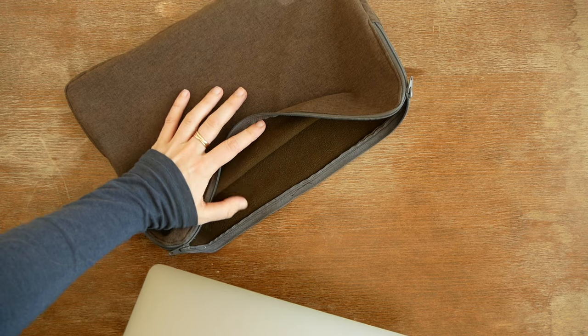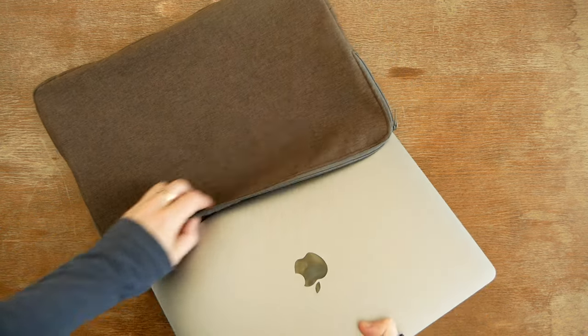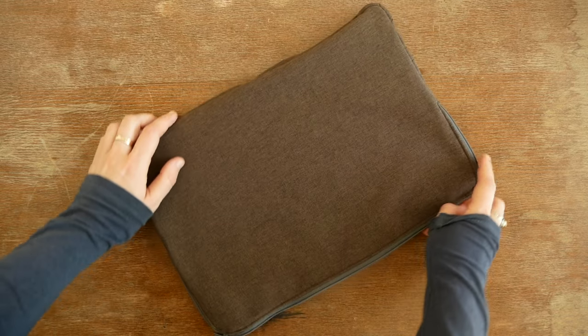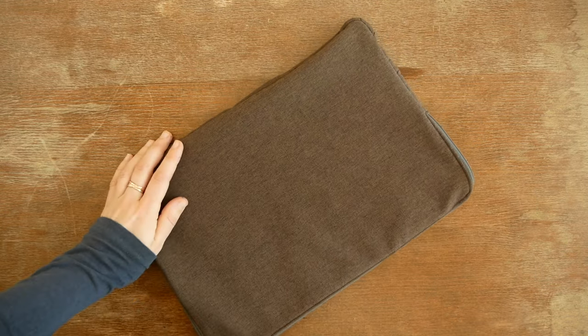If I do take my laptop with me, I put it into this little pouch that my sister-in-law has been sewing for me. She has a sewing business and works with all organic materials.